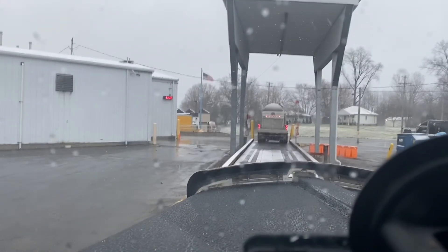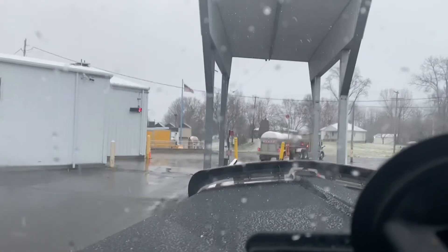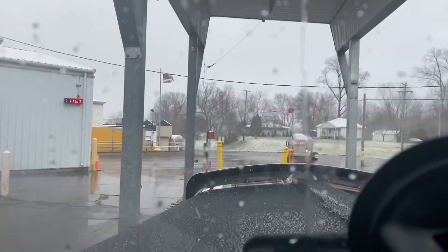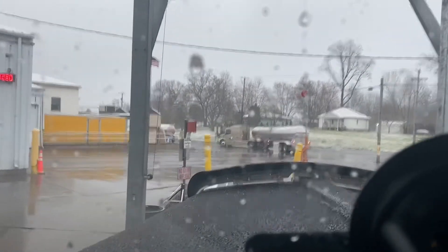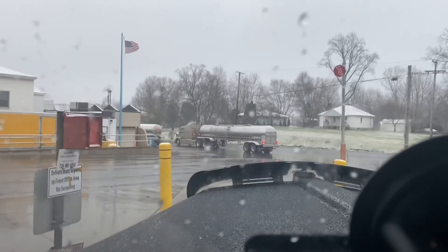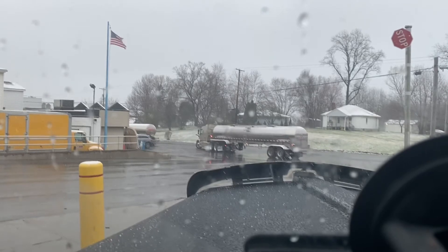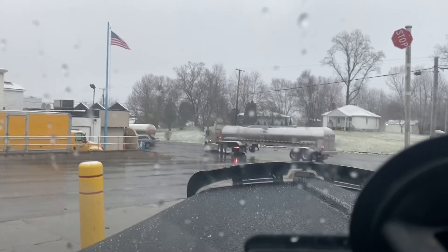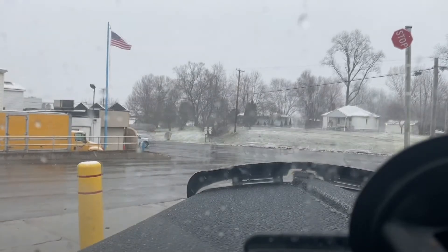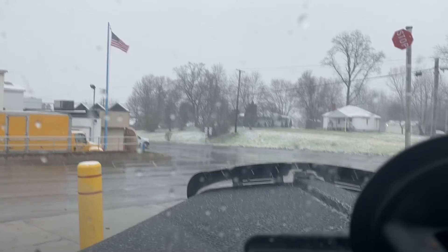All right, so it's our turn. Scale is clear, so we'll pull on and do our thing — see what our weight is. We got a light load: 78,800. So we'll check in.